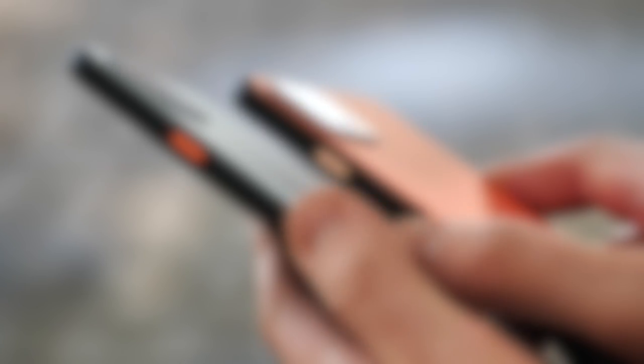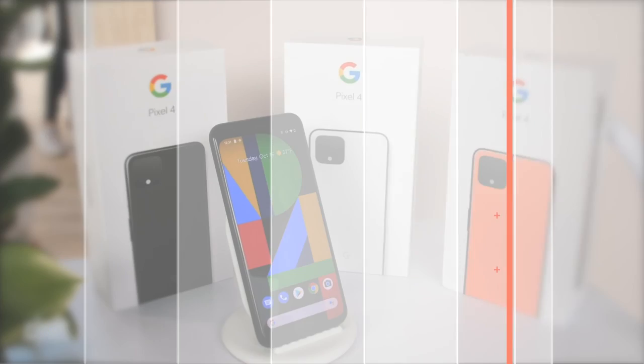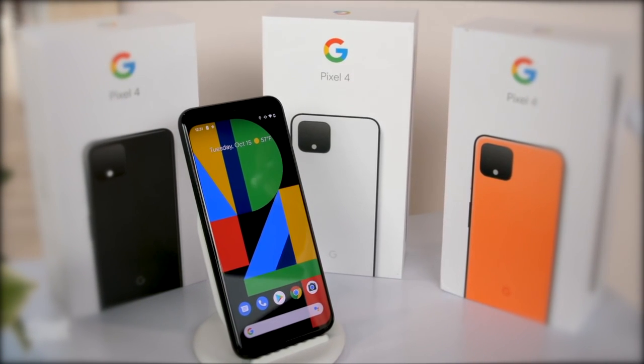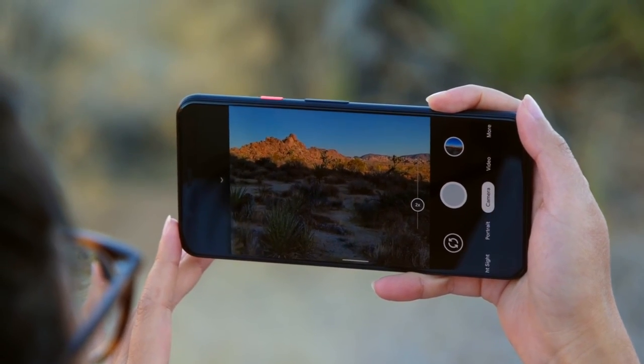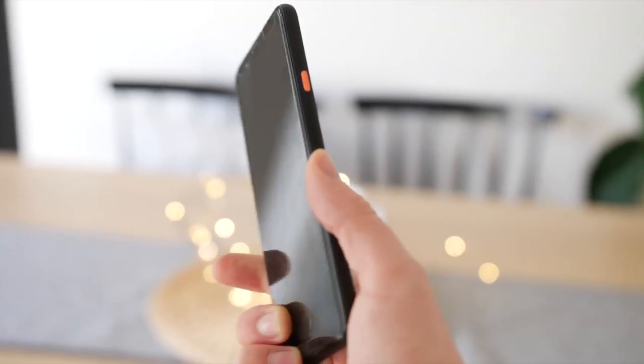If that's a problem, opt for the bigger Pixel 4 XL, since it has a beefier battery. To conclude, the Google Pixel 4 offers powerful hardware, innovative software that actually makes your life easier, and the best cameras you'll find on a smartphone. It should be a serious contender for you.